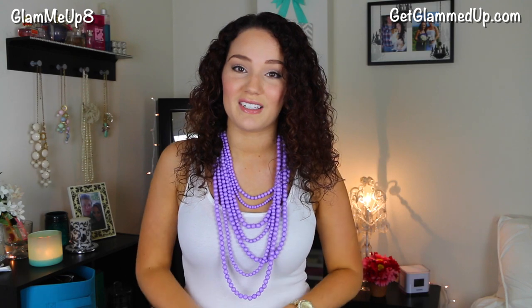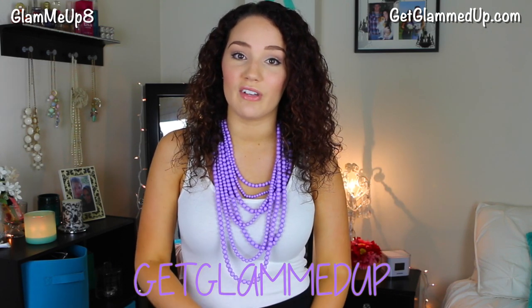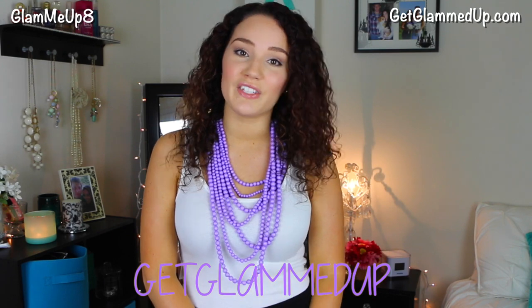So you might get to see some of my outfits in this video as well. I also wanted to mention that I do have a discount code that will get you 20% off your Baublebar orders. I'll have the discount code linked down below — it's just GetGlammedUp, so that will get you 20% off your orders. So let's go ahead and get started.